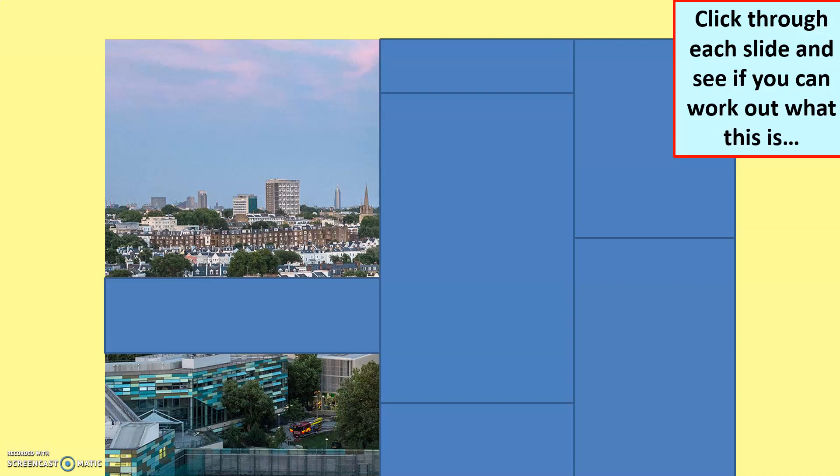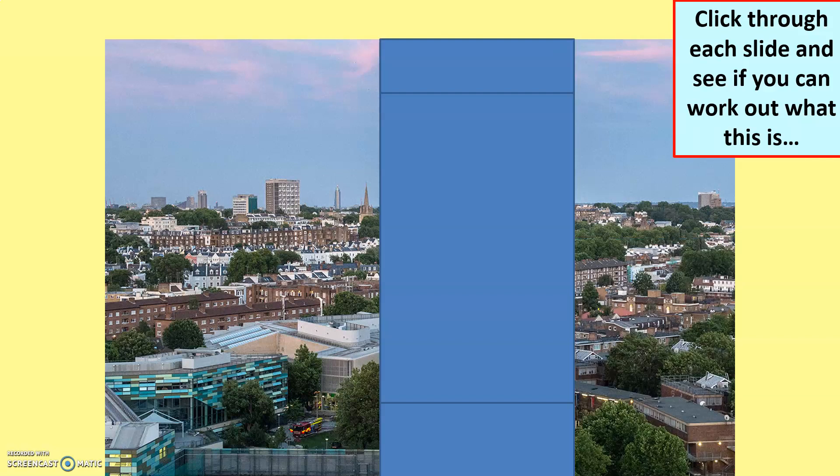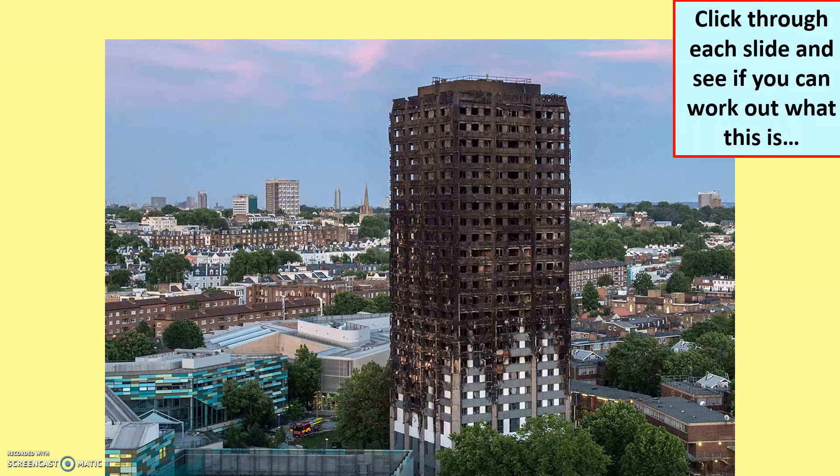Quite modern architecture, maybe contrasting the background — and look, you've actually got the brown houses there, almost potentially looking like social housing, very much crammed in together, unlike the very modern thing you see in the bottom left. There's quite a broad city landscape going on here, very densely populated. Interesting to see whether you would have known what this is. Look at the detail at the very bottom, then the detail at the very top. Finally, that's an absolutely horrible, tragic sight to see — and some of you will know that this refers to the Grenfell Tower.